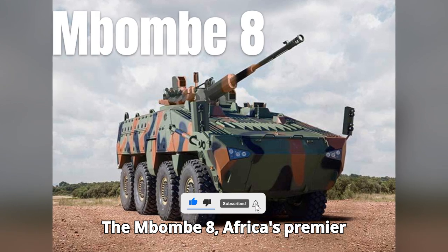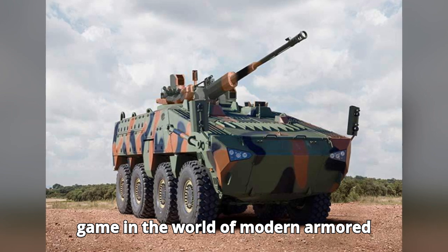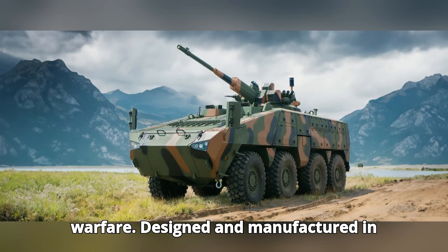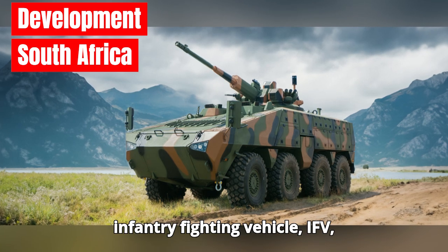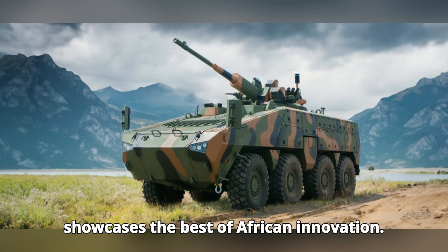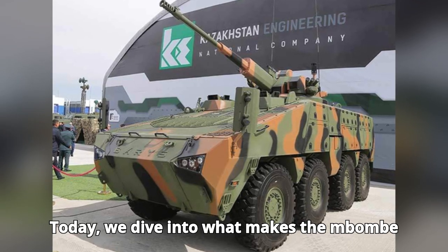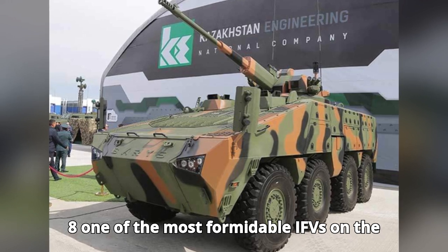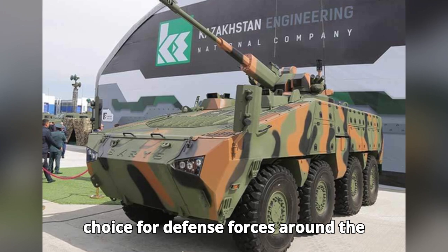The Mbom 8, Africa's premier 8x8 armored vehicle, is changing the game in the world of modern armored warfare. Designed and manufactured in South Africa, this state-of-the-art infantry fighting vehicle (IFV) showcases the best of African innovation. Today, we dive into what makes the Mbom 8 one of the most formidable IFVs on the battlefield, and why it's become a top choice for defense forces around the world.